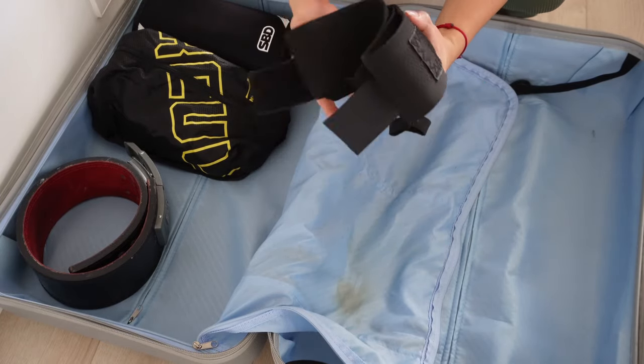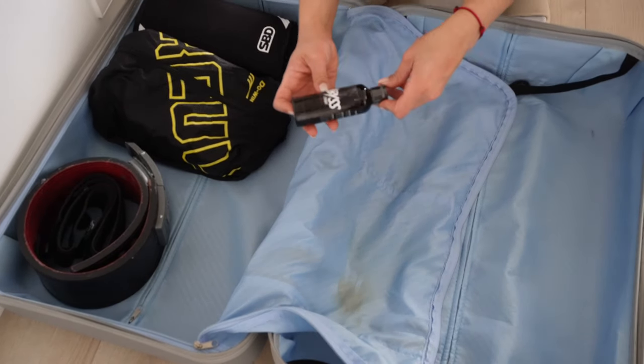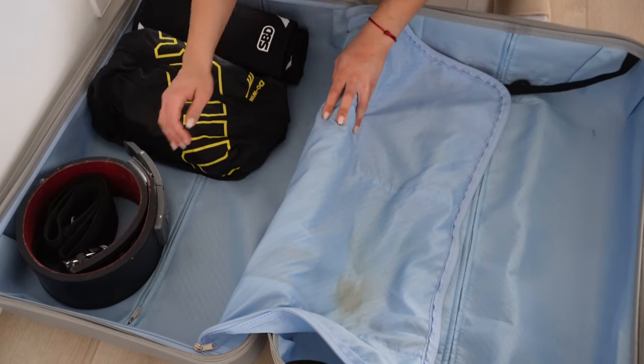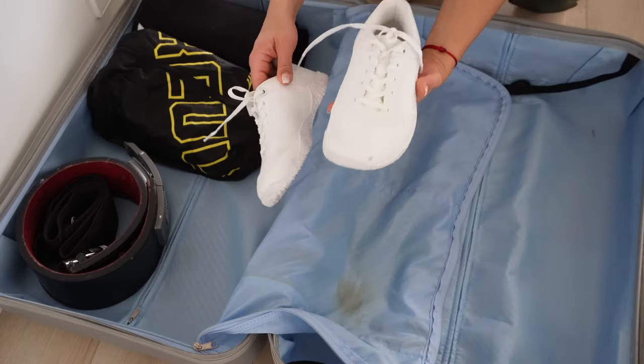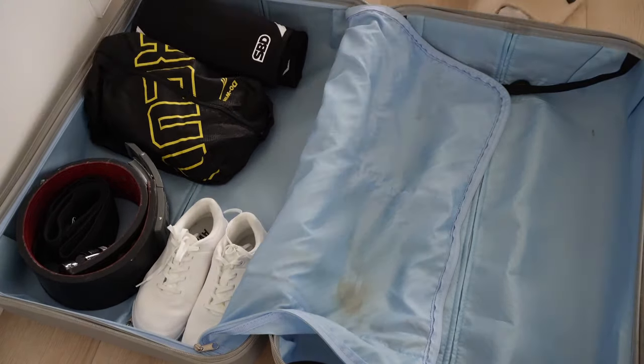I'm also bringing my lifting belt and wrist wraps, so really important for you not to forget those. I also always bring liquid chalk with me because it's always smart to bring your own chalk to any type of competition. I'm also bringing my deadlift slippers with me — like I said before, I use different shoes for the other two lifts from my squats.